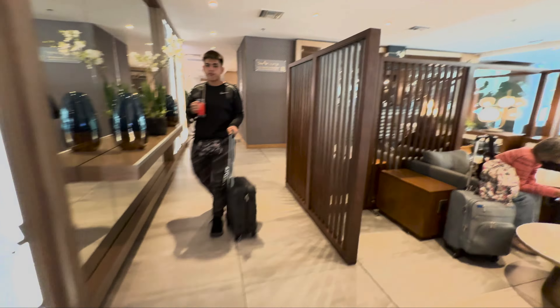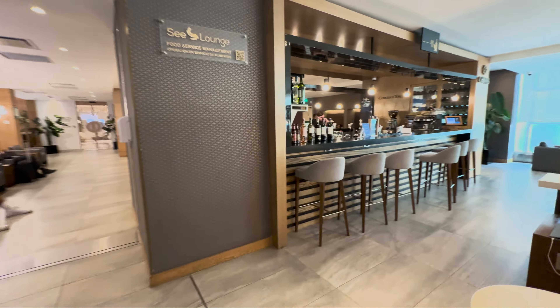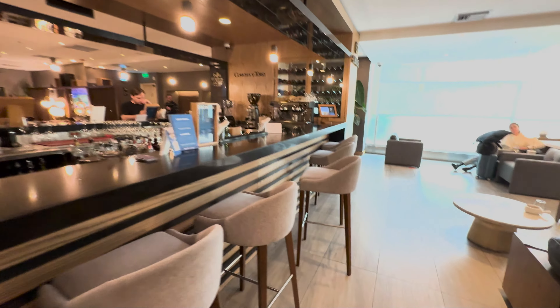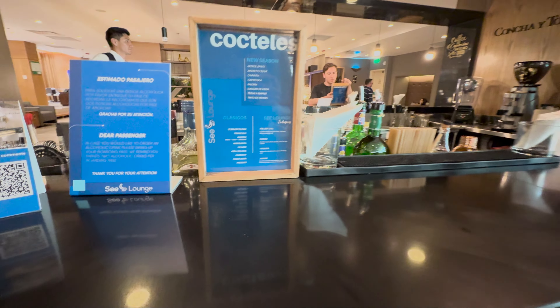This is the Sala VIP Lounge through Priority Pass at Quito International Airport in Quito, Ecuador. I'll let you take a look at the rest of the lounge. As always, I appreciate you watching. Please hit the like button, subscribe to the channel if you haven't already, and share this with a friend.